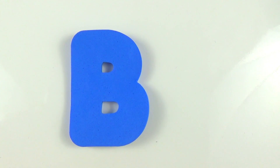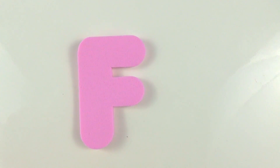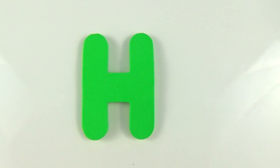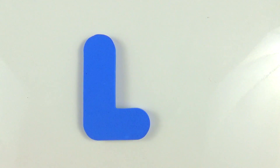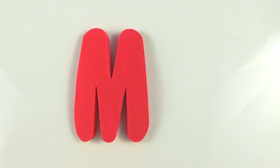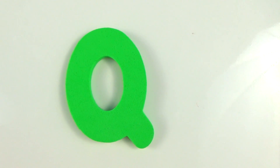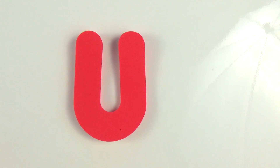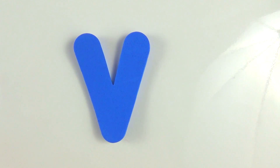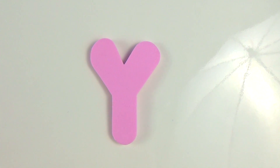A, B, C, D, E, F, G, H, I, J, K, L, Z, E, L, la, M, N, O, P, Q, R, S, T, U, V, W, X, Y, Z.